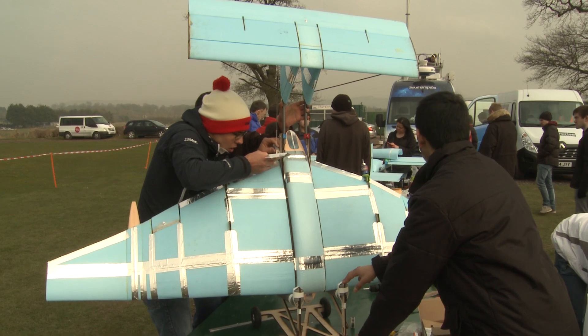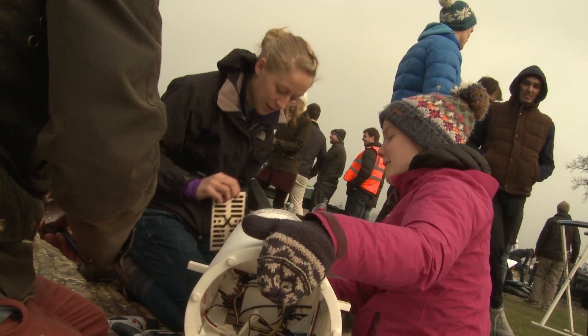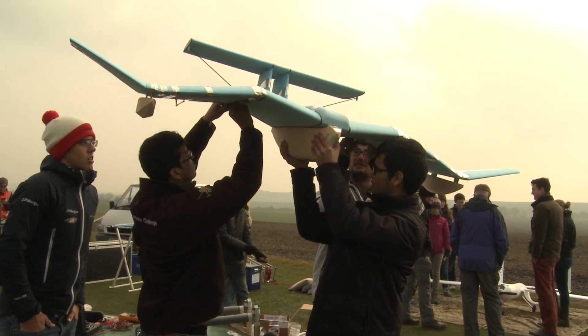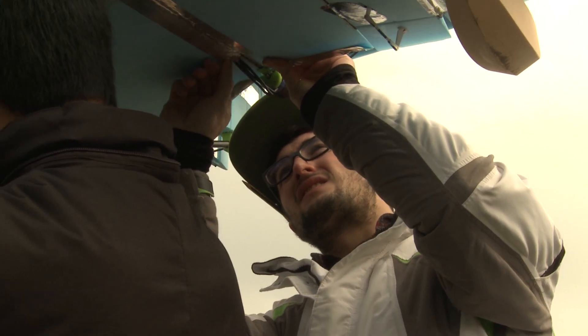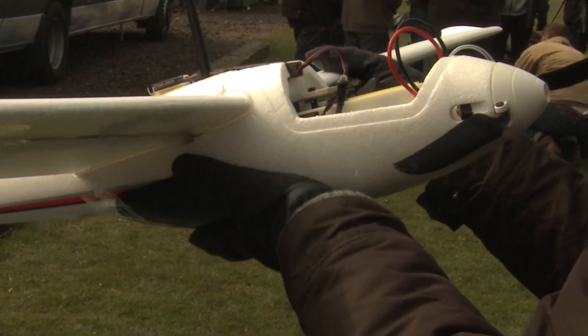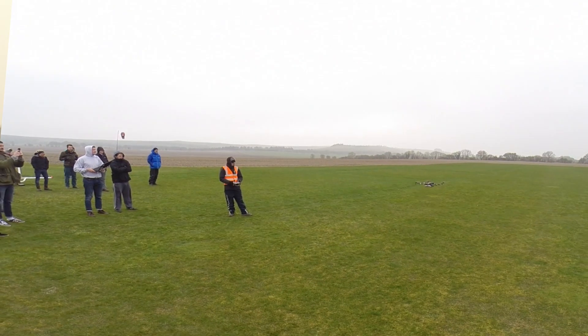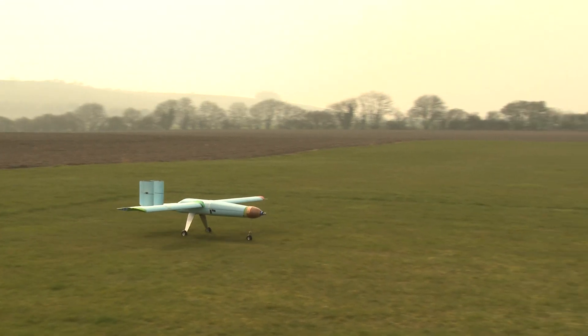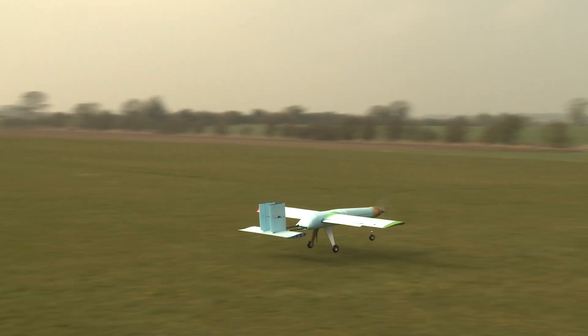We've got six teams of group design project students here. They're all fourth-year students and essentially they're all designing, building and flying some unmanned vehicle of some description. This is the first test flying session — the students have spent all year designing and testing in the lab, and this is their first test flight where they actually put it through its paces.